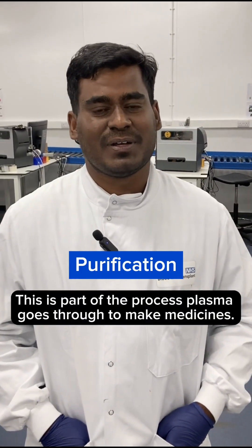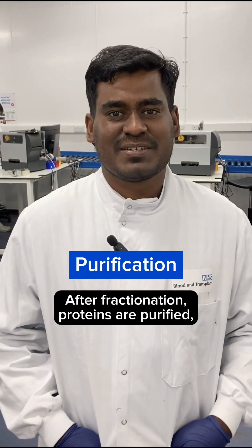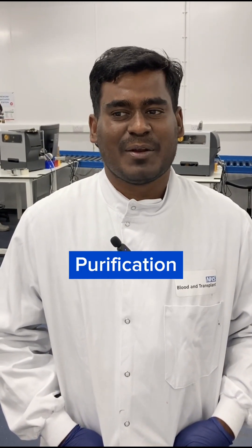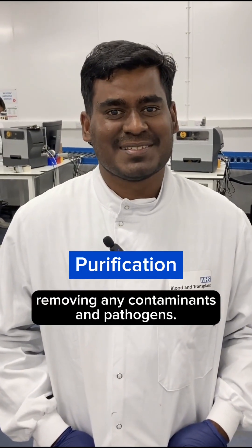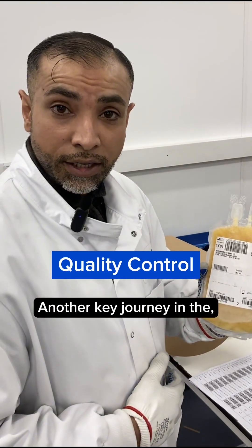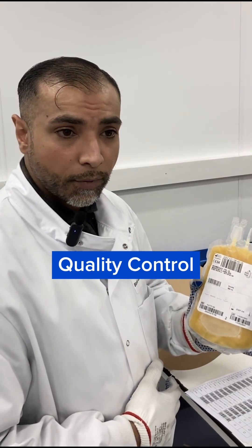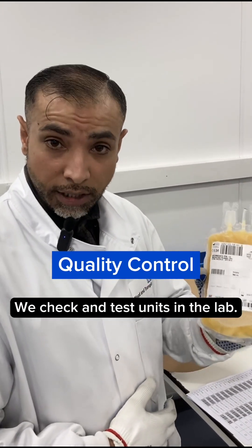P is for purification. This is part of the process plasma goes through for medicines. After fractionation, proteins are purified, removing any contaminants and pathogens. Q is for quality control, another key step in the process of plasma. We check and test units in the lab.